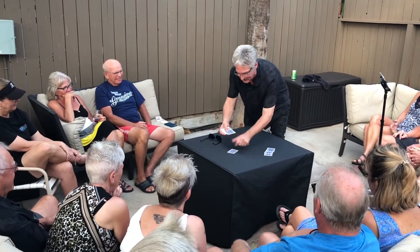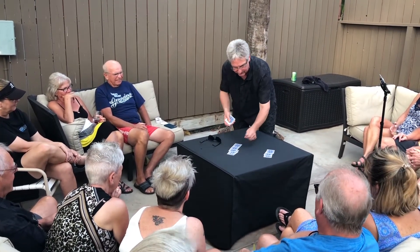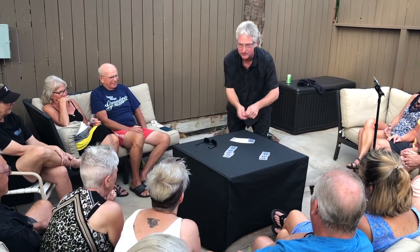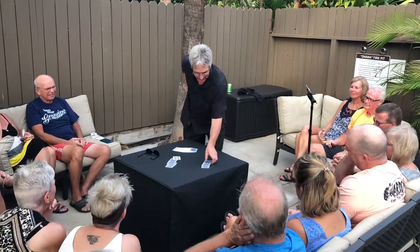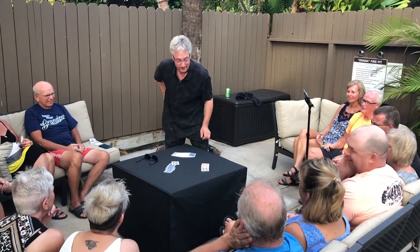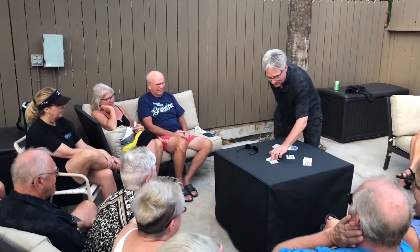T-E-N-C-L-U-B-S. This spells 10 with cards — that's called spelling. And this spells clubs. 10 of clubs. And here it is. All these are tens, and all of these are clubs.